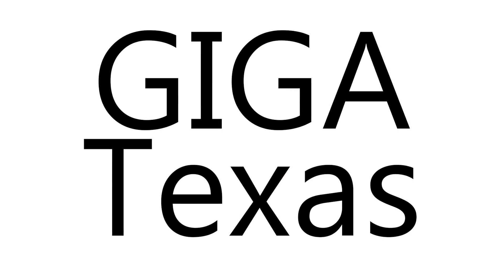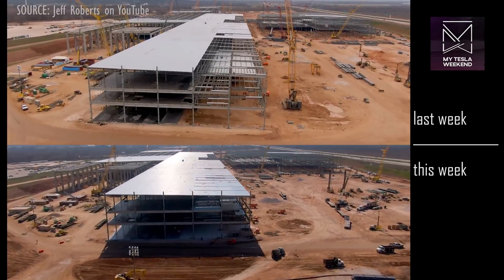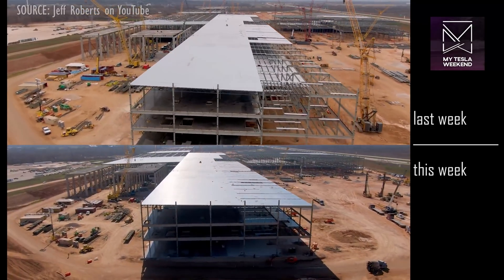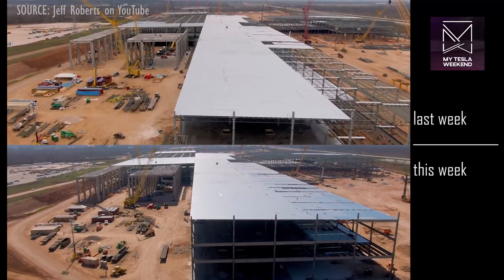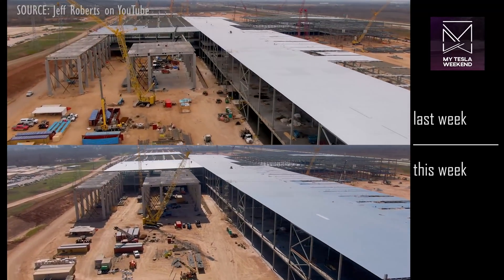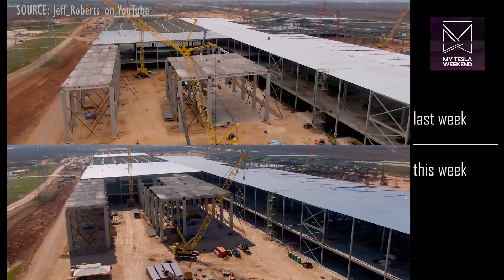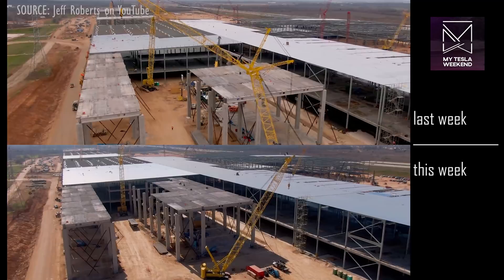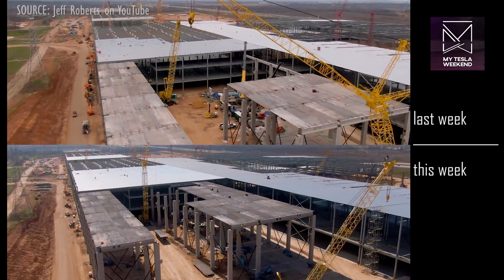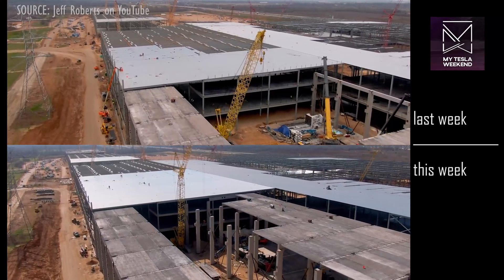Giga Texas. The roof has continued expanding to the northernmost part of the building. There appears to be wooden framing installed around some parts of this section. The small water retention pond here has been filled back in. In the casting area, we've seen work continue and maybe even complete on the first Giga Press installation.